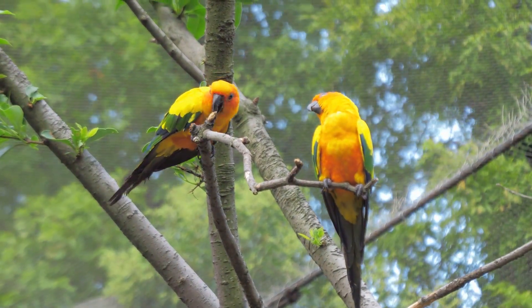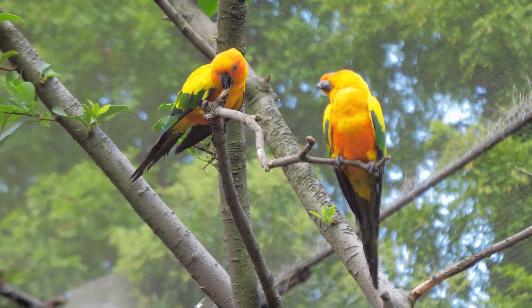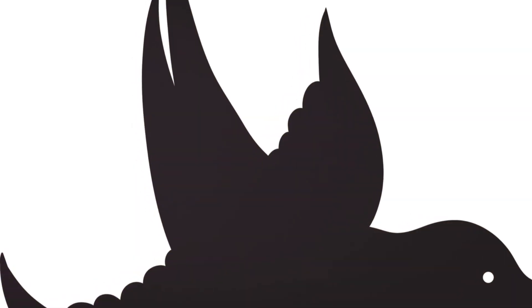Their ability to read and react to the slightest changes in their environment is a skill honed by generations of survival. Whether they are hunting for prey, evading predators, or simply migrating to warmer climates, their flight is a master class in adaptability and precision. As we watch them, we are reminded of the incredible complexity and beauty of the natural world and the endless wonders it holds.